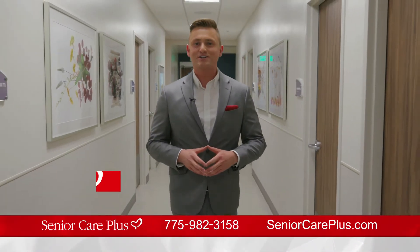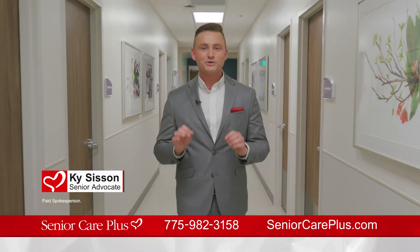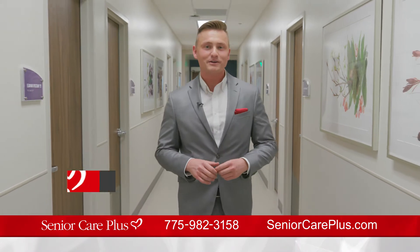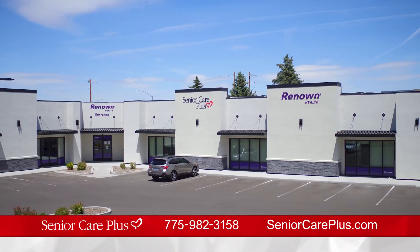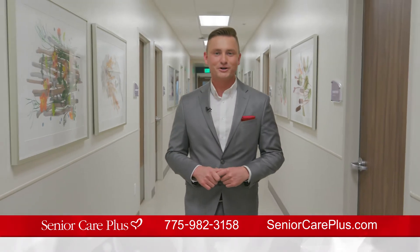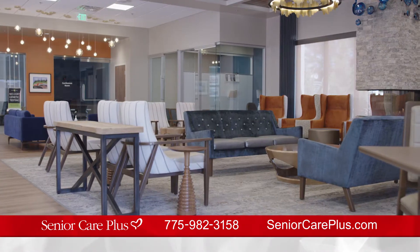Because of the amazing partnership Senior Care Plus has with Renown Health, they've been able to offer the community this beautiful senior-focused primary care practice at a central location in Reno. We're here on Del Monte Lane near Kitsky and Neil Rhodes. Senior Care Plus members are given exclusive access to this location.